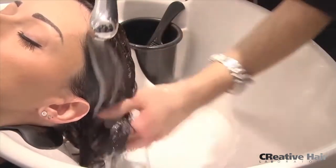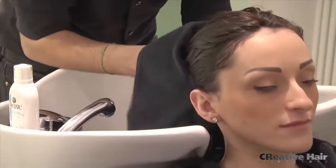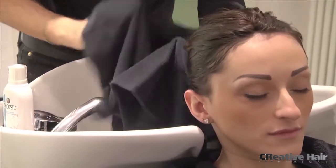Clients can visit their stylist to refresh their look for treatments such as highlights, colors, perms, and tints. They can wear the latest updos and have professional blow dries.